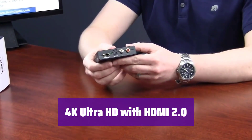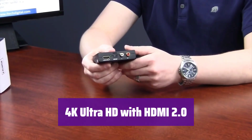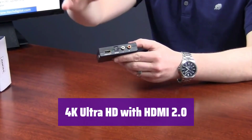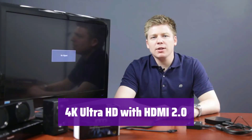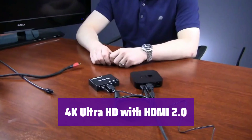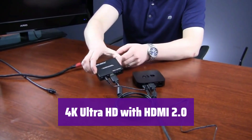It supports resolutions up to 1080p at 144Hz, 1080p at 120Hz, and 4K at 50/60Hz. It's compatible with HDMI 2.0b, HDCP 2.2, and HDR10. We recommend using a certified HDMI 2.0 cable for HDR10.